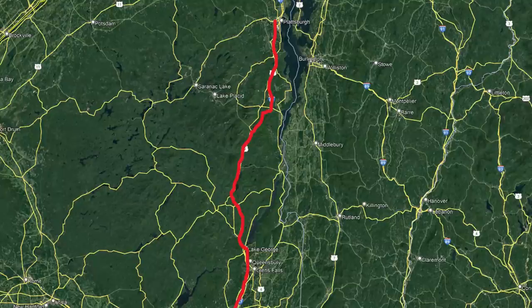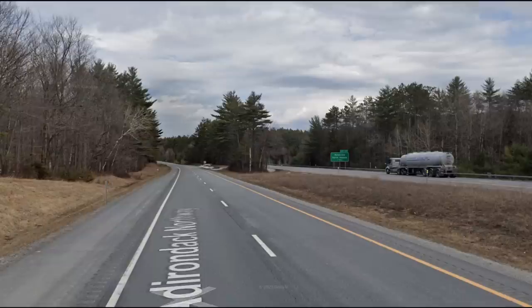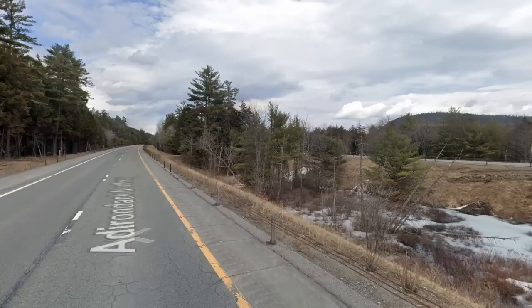Moving back east for our final interstate on the Atlantic side of the Mississippi, we have I-87 from Albany to Plattsburgh — a really simple one as it goes through the Adirondacks. This one needs no introduction because it's super beautiful, with deep forestation on either side of the road and mountains to the west. It's about as good as it gets.